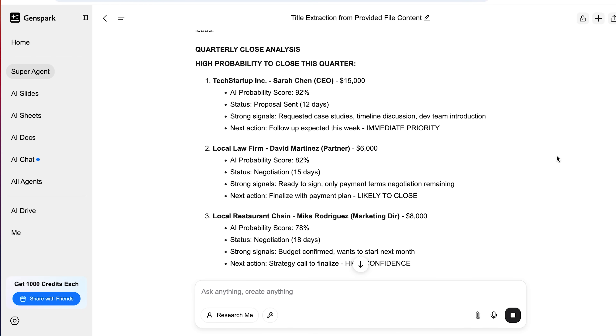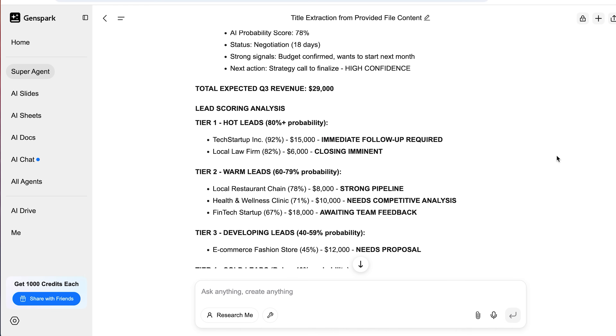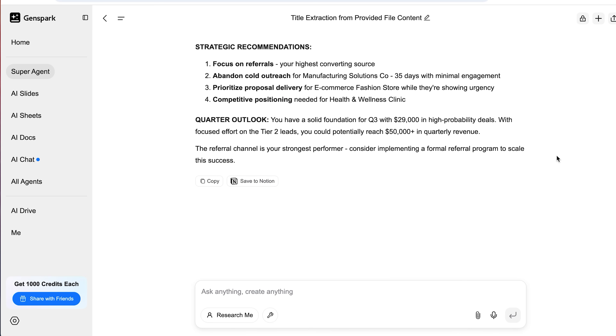It shows you which lead sources tend to perform best, what buying signals to watch for, and what actions usually come right before someone says yes. You get deal scores, a clear view of where to focus your energy, and recommendations for hitting your revenue goals. Most people are just guessing — like, I think we'll close about $20,000 next month. GenSpark turns that into something predictable and actionable. I worked with a client who always felt like they were chasing cash at the end of every month. After using this, they started planning two months ahead, knew which clients to prioritize, and finally got peace of mind around their cash flow.